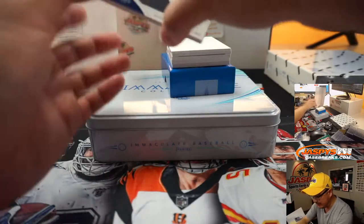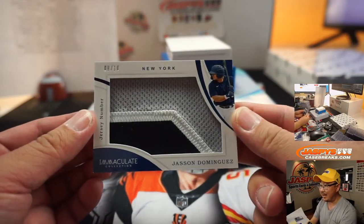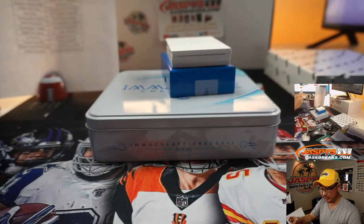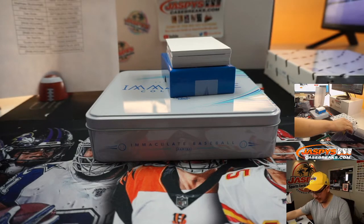We've got Jasson Dominguez — jersey number relic, 8 out of 10. Nice big piece of his jersey for Derek Melanson and the New York Yankees — got the Yankees straight up.